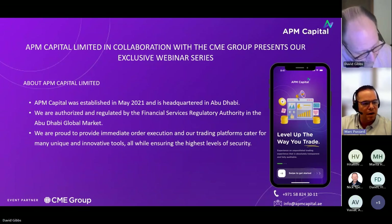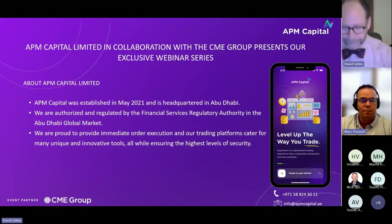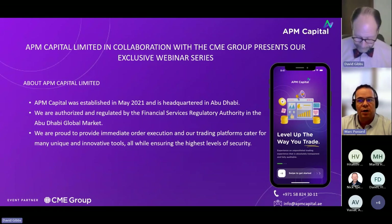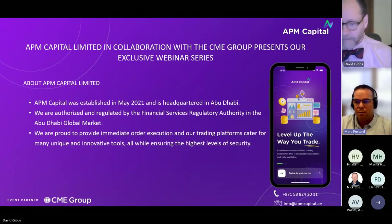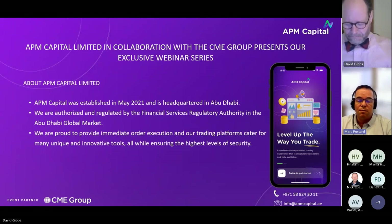Hello. Welcome to this presentation by APM Capital in partnership with the CME. We're very sorry — we've just had a few technical problems that made us start a little late, but thank you for joining us. I'm going to give a couple of minutes for people to join. I'm very pleased to welcome David Gibbs from CME. APM Capital is a regulated broker in Abu Dhabi, and we offer our clients access to foreign exchange, CFDs, and also to the world's derivatives exchanges, including the CME. We're pleased to be in partnership with them for another webinar.